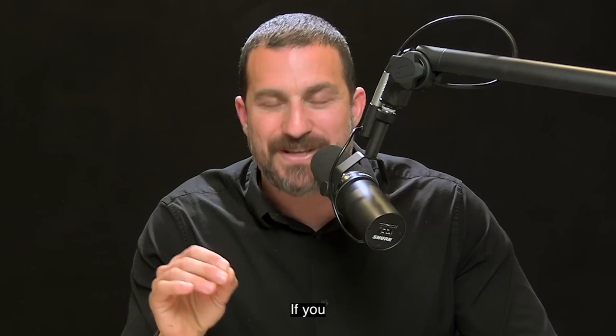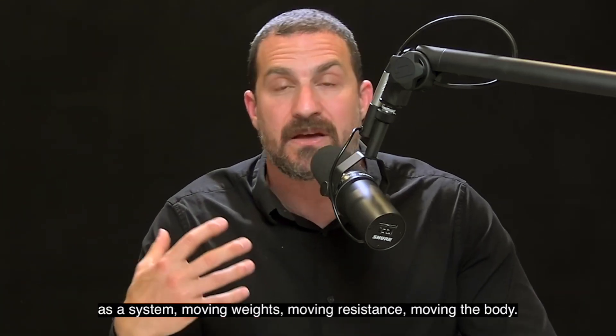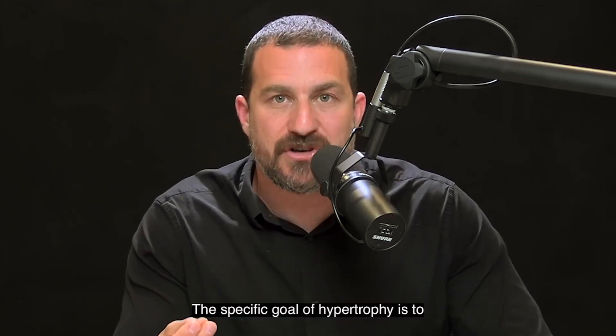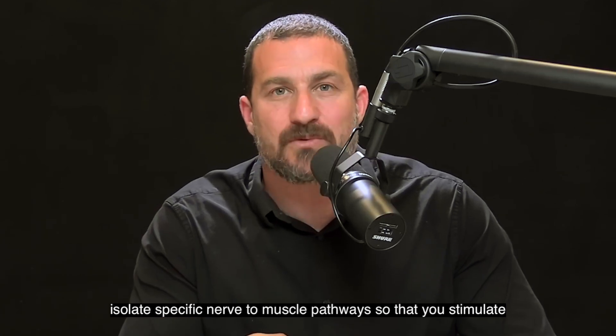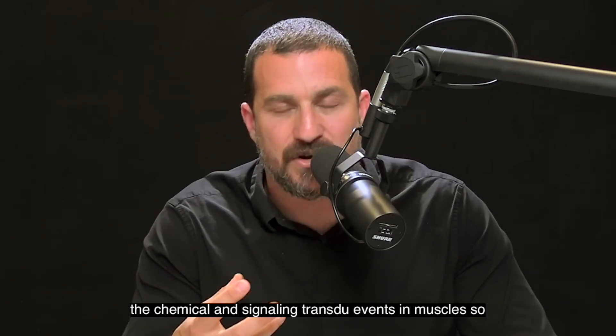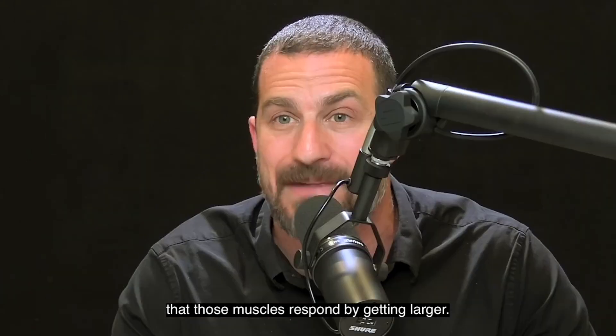Whereas with strength it's about using musculature as a system — moving weights, moving resistance, moving the body. The specific goal of hypertrophy is to isolate specific nerve to muscle pathways so that you stimulate the chemical and signaling transduction events in muscles so that those muscles respond by getting larger.